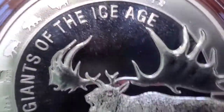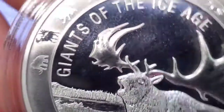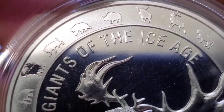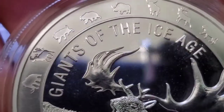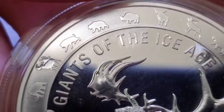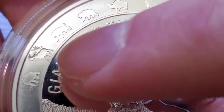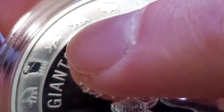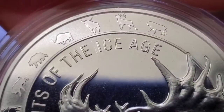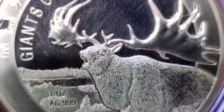Giants of the Ice Age, as you can see right there. Very nice proof-like finish, very nice proof relief finish. And I love this feature — they kind of punch out which coin in the series this is. So the first one was the mammoth, and now we're at the Megaloceros. The next one looks like a saber-tooth tiger. That is very cool. You can see what coins are next in the series. We've got eight in the series total, and this is number two.